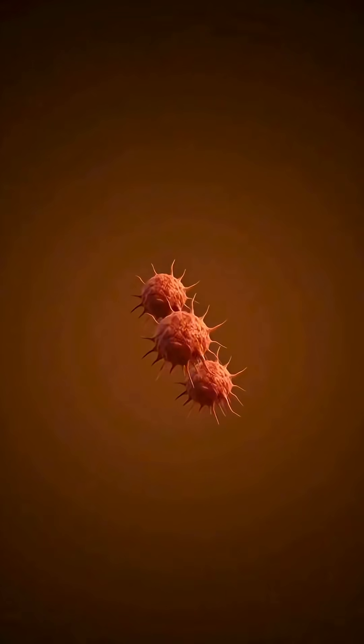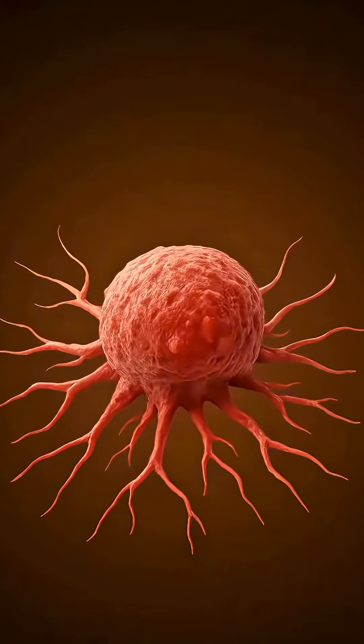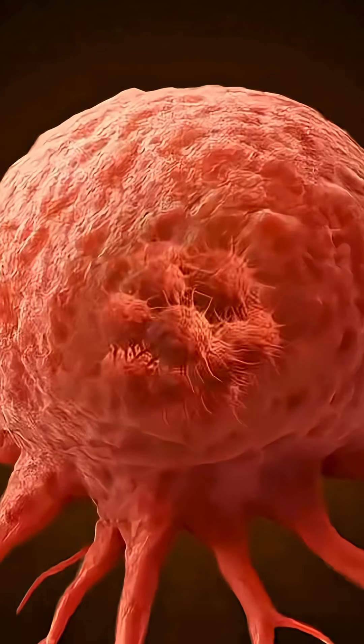In cancer, the cancer cells keep dividing rapidly, which causes the disease to grow. To stop this growth, chemotherapy is used to target cancer cells.